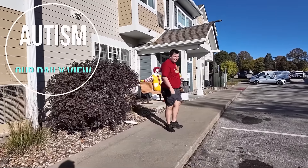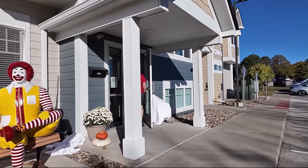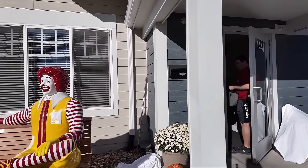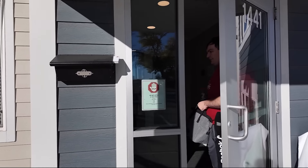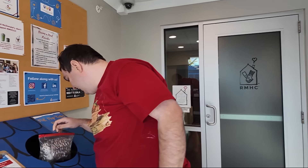We're back at the Ronald McDonald House. We have not been here for three weeks due to kidney stones and doctor appointments, but today we're back. And Craig remembered to bring his pot tubs.